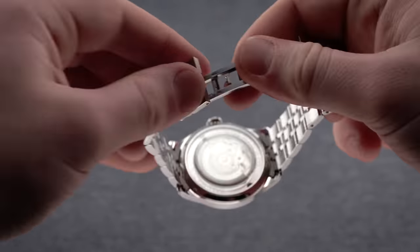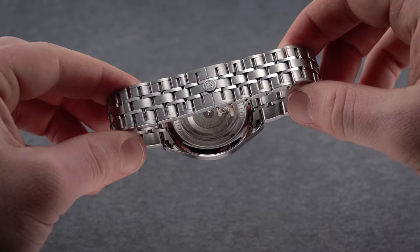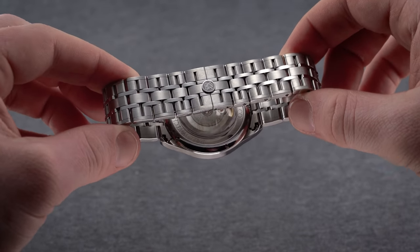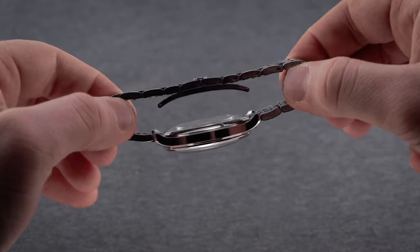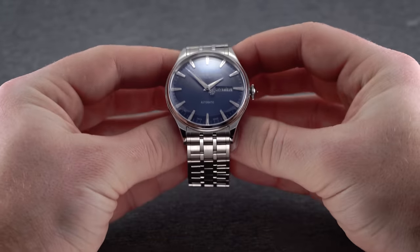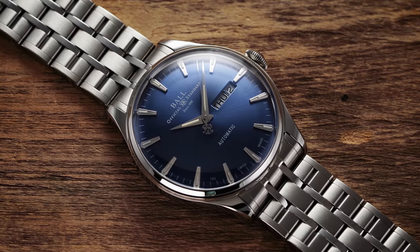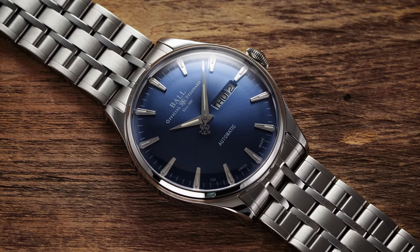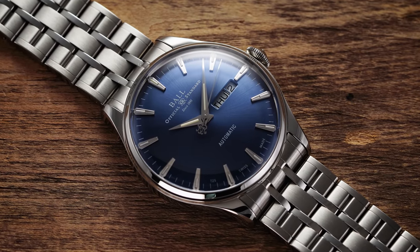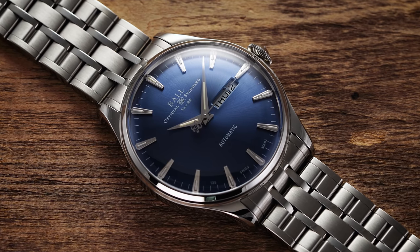Diving into the details further, the finishing and attention to detail is very good across each bracelet element, with polished side surfaces to the end links, plenty of sizing links including half links, and a relatively small hidden butterfly clasp. Each link is secured with long screws seated internally, meaning they don't go all the way through and aren't exposed on the other side. With the combination of the underside brush finish and the articulation of the links, you have a pretty nice wearing experience.